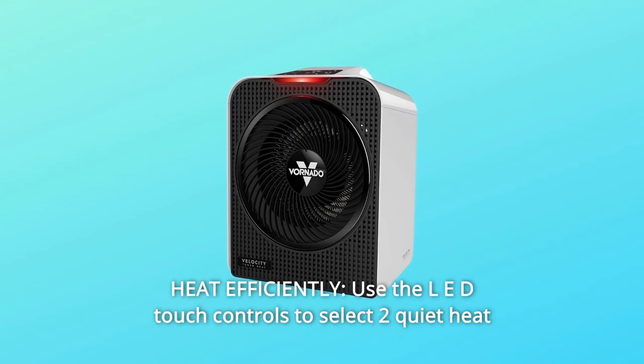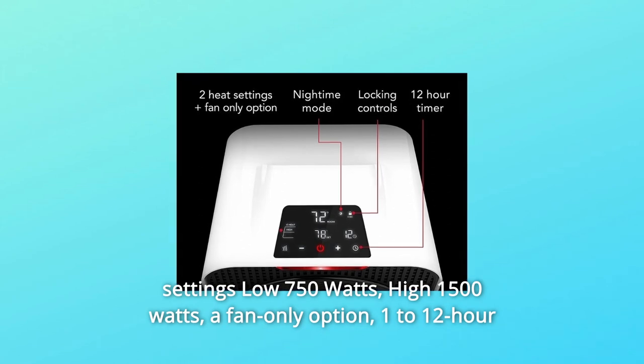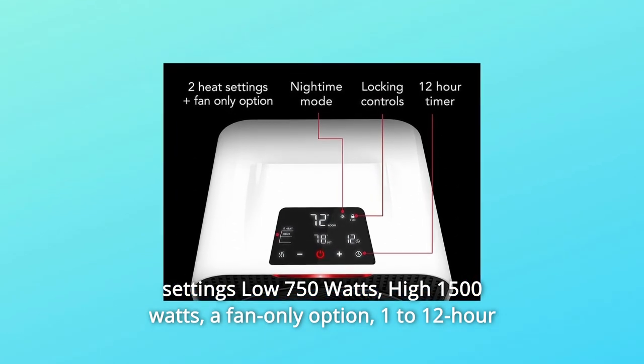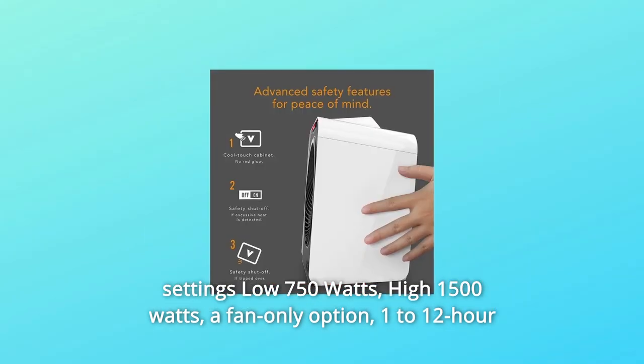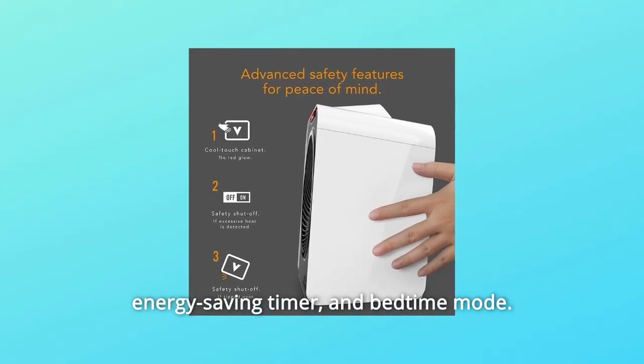Number 3: Heat Efficiently. Use the LED touch controls to select two quiet heat settings — low at 750 watts, high at 1500 watts — a fan-only option, a 1–12-hour energy-saving timer, and bedtime mode.